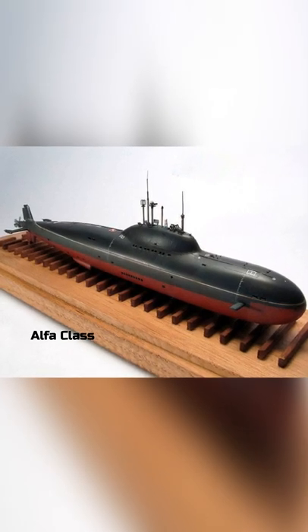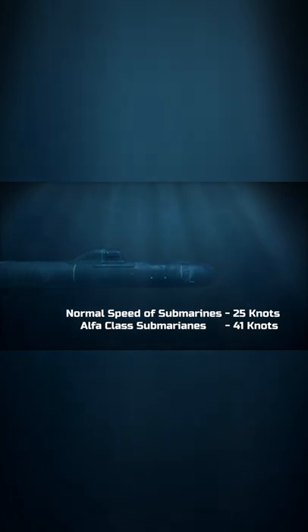The Alpha class attack submarines launched by the Soviet Union were the fastest submarines in history. Normally a nuclear submarine had a speed of 25 knots when submerged, but the Alpha class subs had a speed of 41 knots, making them the fastest.